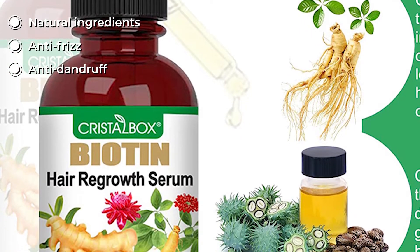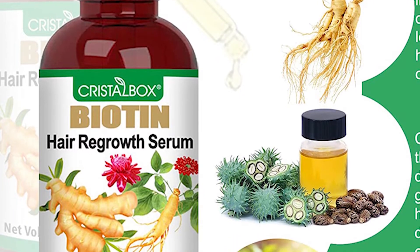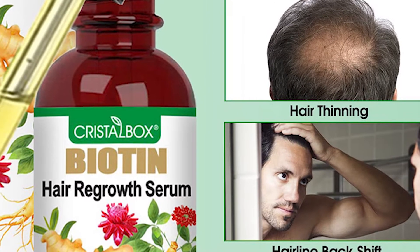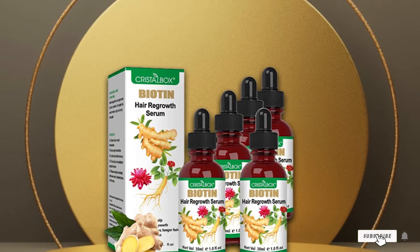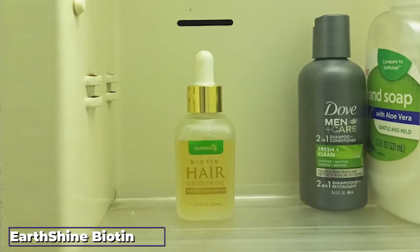The serum is enriched with grapeseed oil that acts as an antioxidant, seals in moisture, and makes your hair shine. It also has betaine to improve hair nutrition and form a protective layer to prevent breakage. To use, mix two to three drops with shampoo, massage hair for two to five minutes, and rinse off.